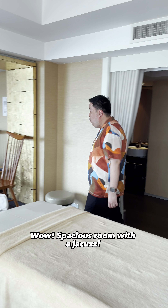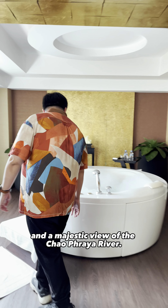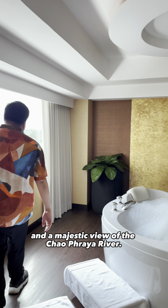Wow, spacious room with a jacuzzi. And a majestic view of the Chao Phraya River.